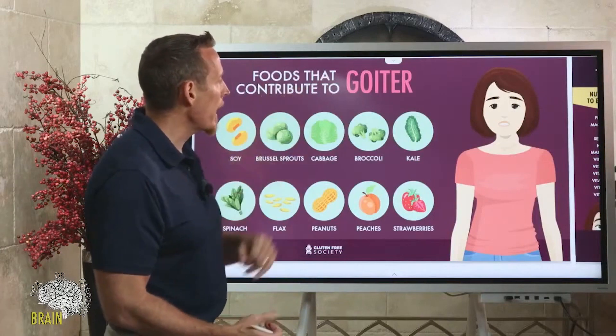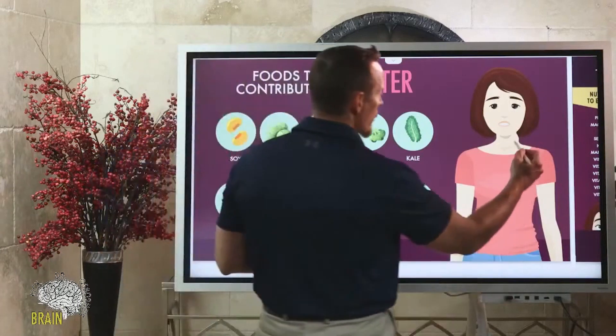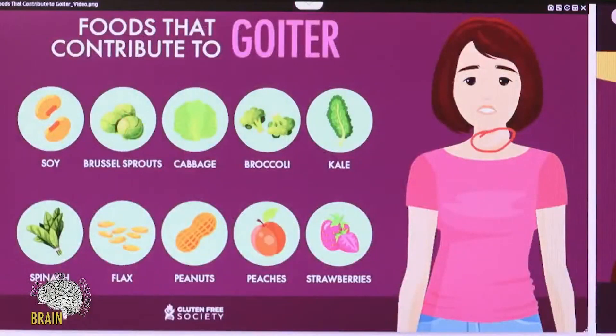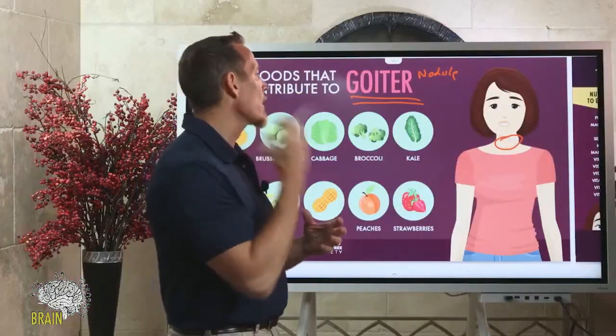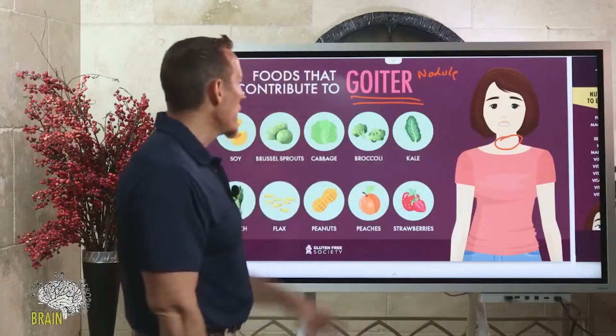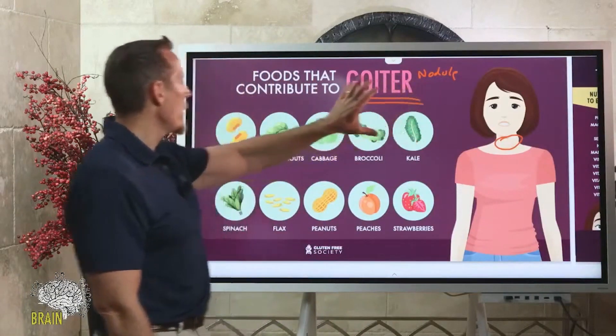I want to talk about goiter because some of you have been asking about nodules in the thyroid. A thyroid nodule is a goiter. Some doctors will note the nodule itself is technically smaller and visible on ultrasound, whereas a goiter gets so big it becomes obvious externally — a doctor examining you could visually see that goiter in your neck.